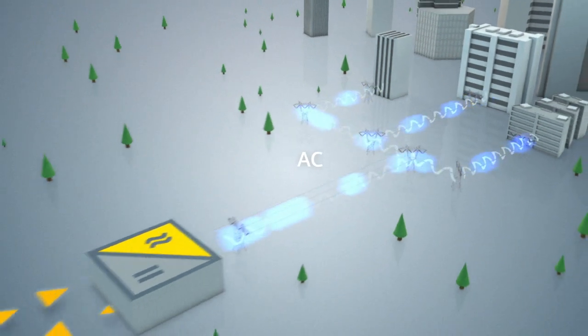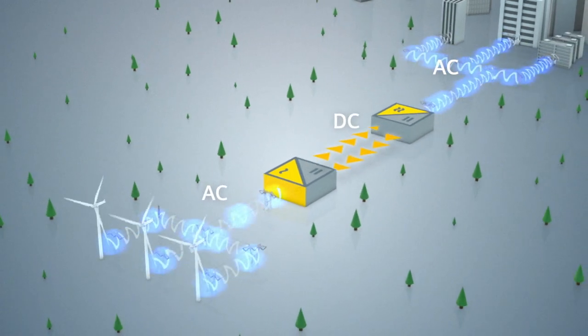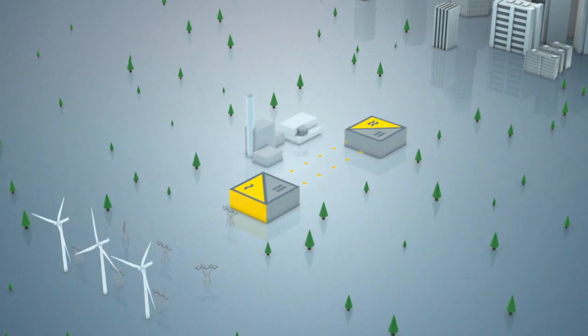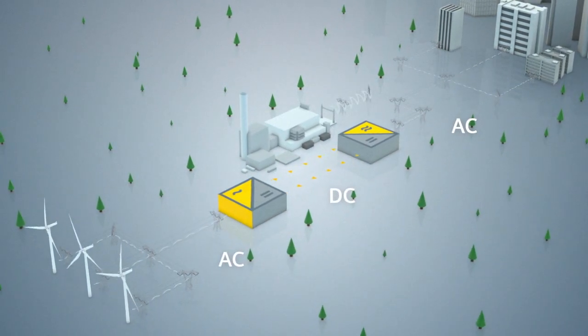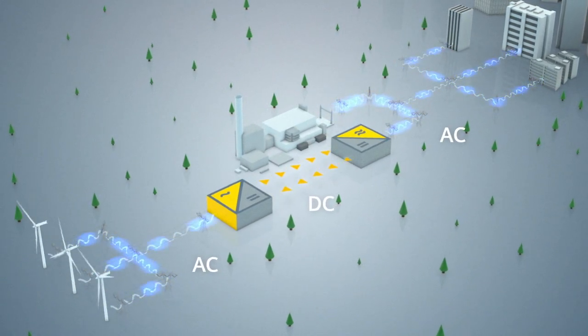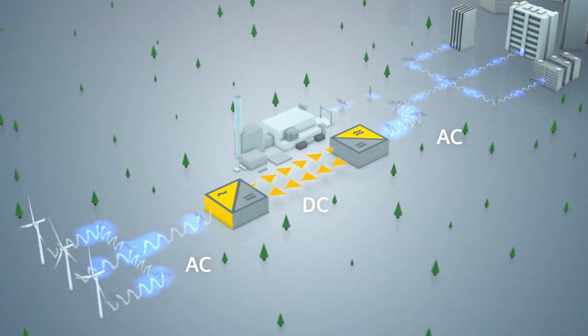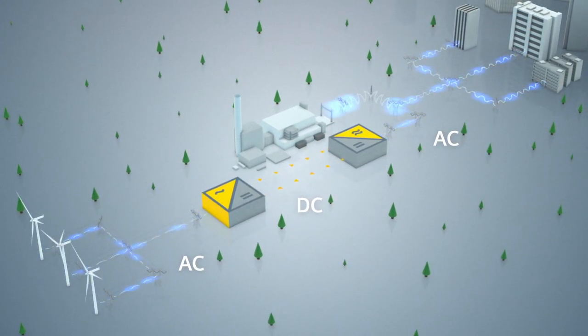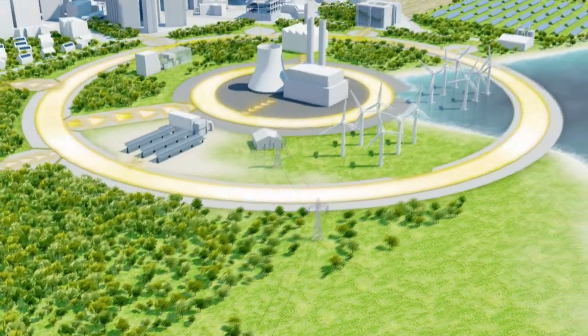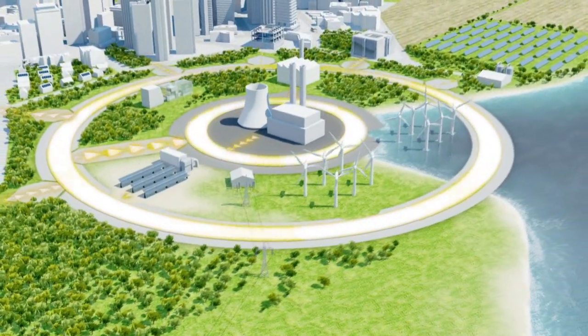Renewable energy sources can fluctuate, and as a result, the output of the generators and the amount of power transmitted do the same. Conventional energy sources, such as combined cycle power plants, can help compensate for such fluctuations in some applications, making wind power integration into the network easier to manage. A fast start-up gas turbine, for instance, could ideally complement a wind farm and produce electricity during lulls. And smart grid technology from Siemens enables the grid to proactively balance the various energy sources.